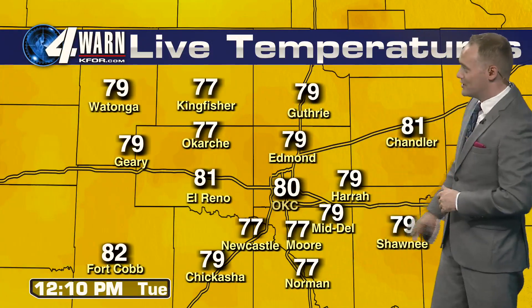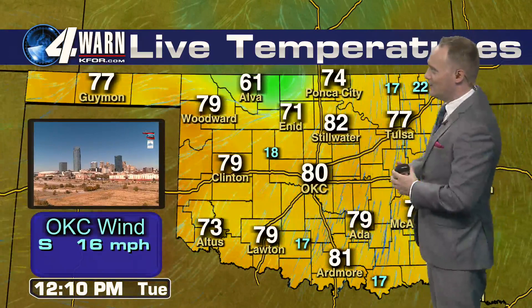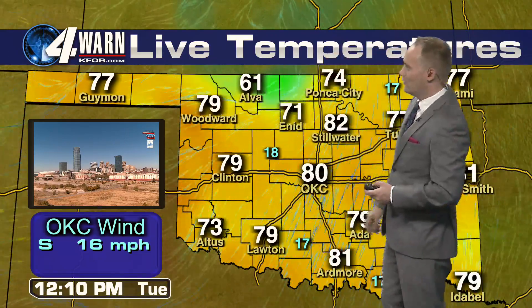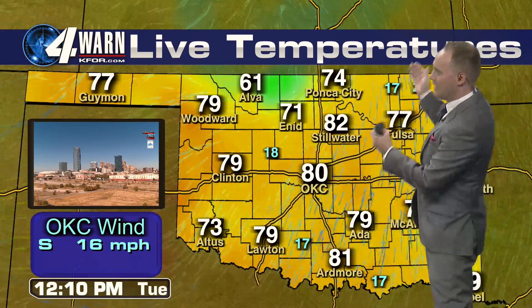Temperature-wise, we're already in the low 80s here for some parts of the metro. 80 for Oklahoma City, 81 for Chandler and Davenport, 81 as well out west for you folks in El Reno. Across the rest of the state, you can see where that pocket of cooler air is from that fog across northern Oklahoma. For the rest of us, we have a temperature mix of 70s and 80s and strong south winds gusting 20 to 30 miles an hour.